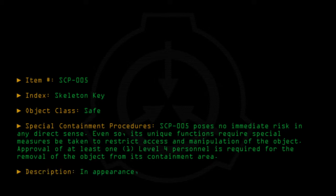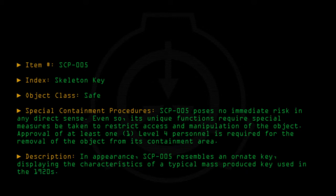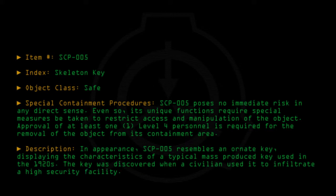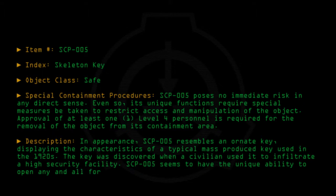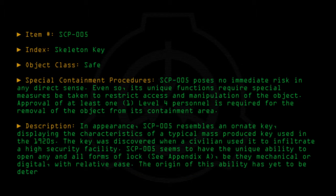Description: In appearance, SCP-005 resembles an ornate key, displaying the characteristics of a typical mass-produced key used in the 1920s. The key was discovered when a civilian used it to infiltrate a high-security facility. SCP-005 seems to have the unique ability to open any and all forms of lock — see Appendix A — be they mechanical or digital, with relative ease. The origin of this ability has yet to be determined.